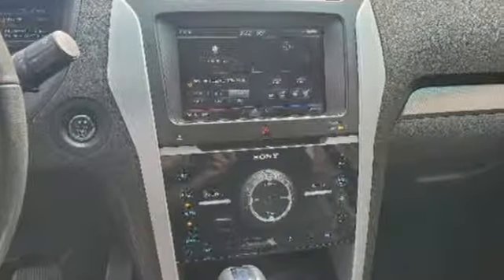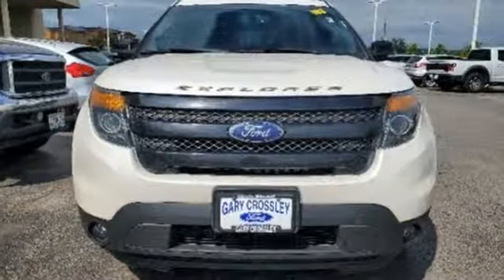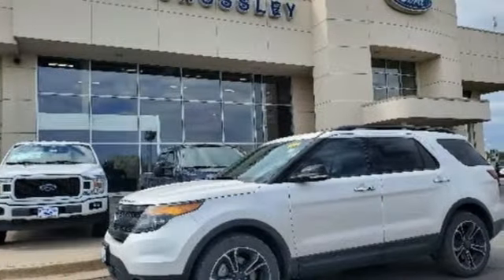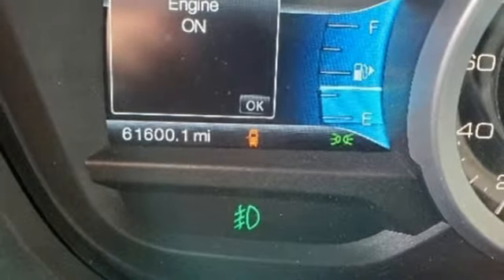New Car Test Drive writes: for many years, the Ford Explorer has been one of the best-selling SUVs in the market, a capable tow vehicle and off-roader. The Explorer also offers the generous interior space, comfort features and safety technologies necessary for day-to-day tasks.